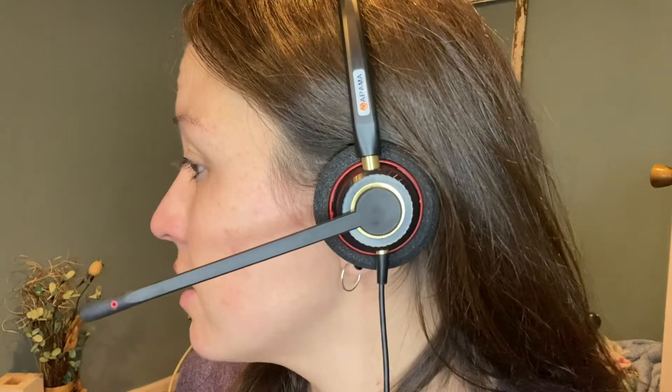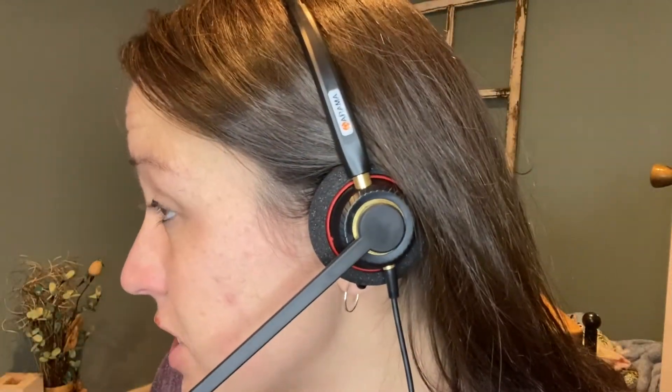This headset is comfortable and lightweight. It's adjustable, and I like the remote control so I don't have to go to the phone directly — I can mute people when I need to.